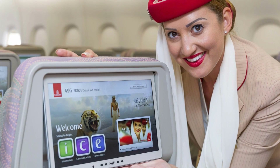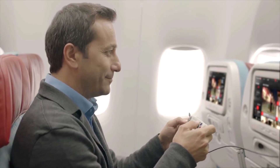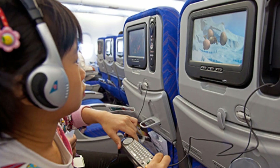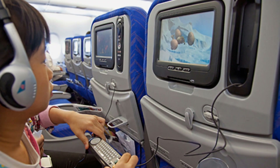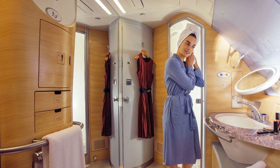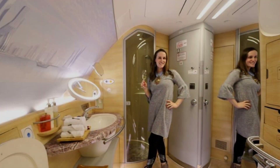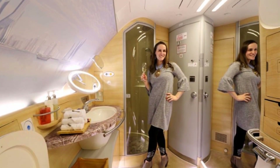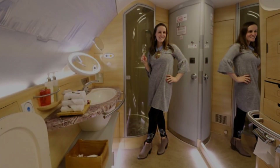A380s are equipped with advanced in-flight entertainment systems, offering a wide range of movies, TV shows, music, and games on large personal screens, with noise-canceling headphones usually provided for an immersive experience. Some airlines also offer onboard shower and spa facilities for first-class passengers, allowing them to freshen up during a long flight, accompanied by luxurious amenities such as high-end toiletries, plush towels, and even spa services like massages or beauty treatments.